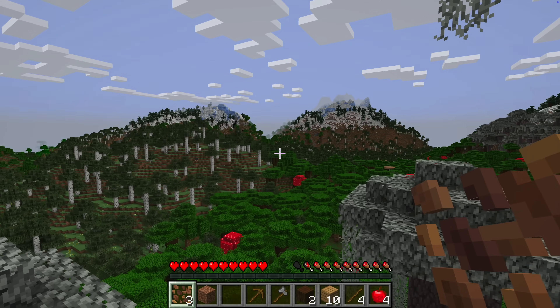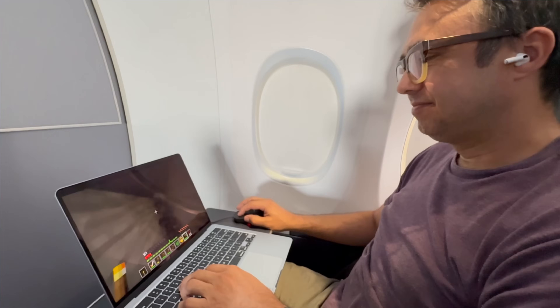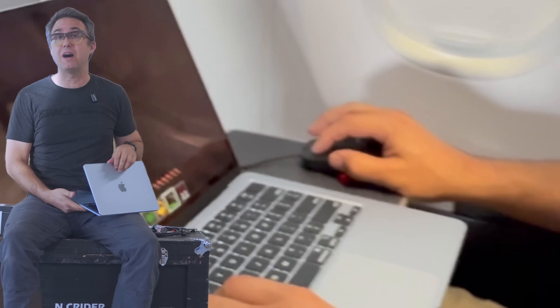I started playing Minecraft recently for the first time — totally normal thing for a middle-aged man to start doing. I know this computer's not known as a gaming machine and it's not made for that, but you can crank the view distance all the way up and see the mountains so far into the distance. And let me tell you how easy it is to just kill a three-hour flight when you're strip mining for diamonds at negative 54Y value. Wired mouse on a plane — somebody stop me.